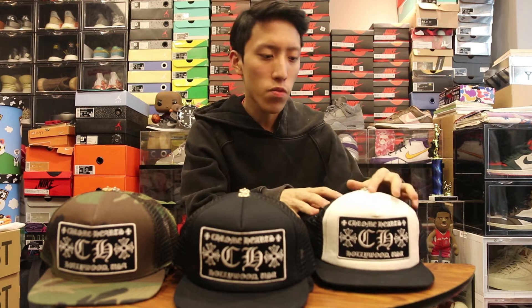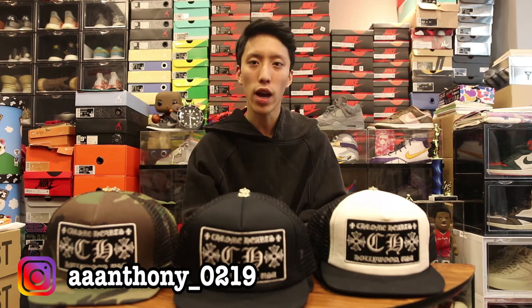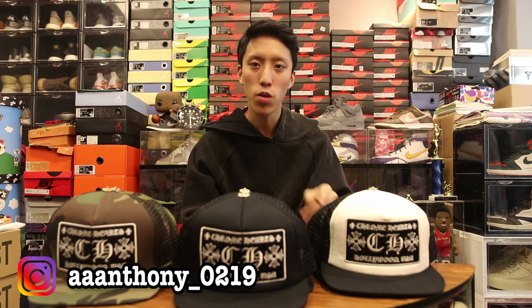I've got 17 hats in front of me. For Chrome Hearts structured hats, they have the white, black, and full camo — they have different colorways with different types of releases, but that's what I have right now. Resale prices are around $450 to $500. If you're interested in buying hats from me, I'm selling at $455 depending on the colorway. Hit me up on Instagram at aaa_nthony_2019 — I'll leave the link in the description, along with two videos on the history of Chrome Hearts that are very informative.